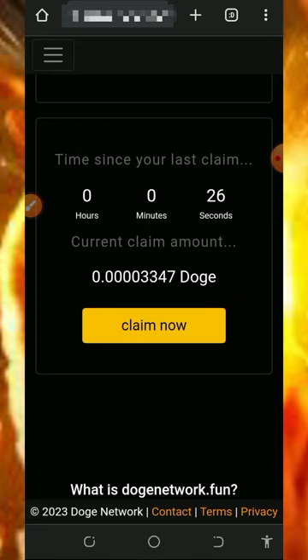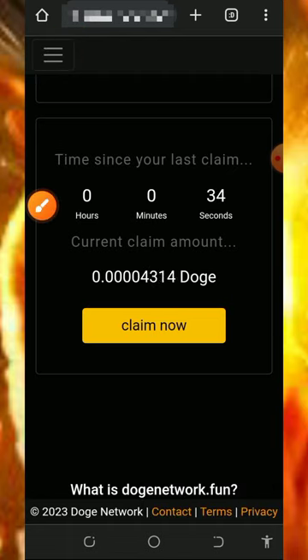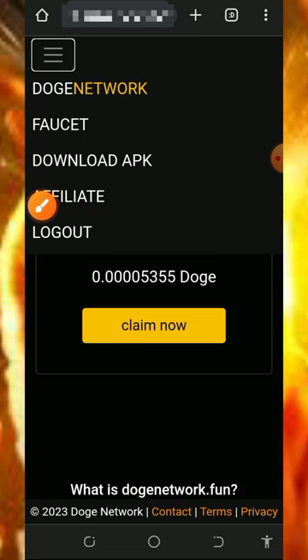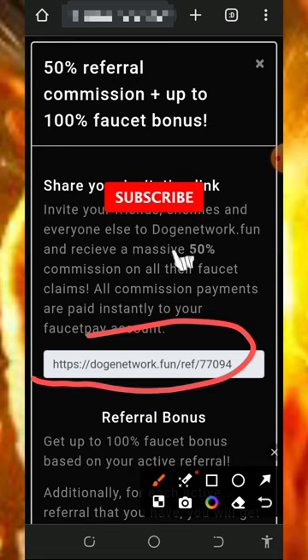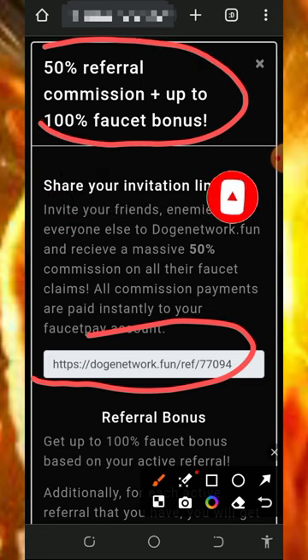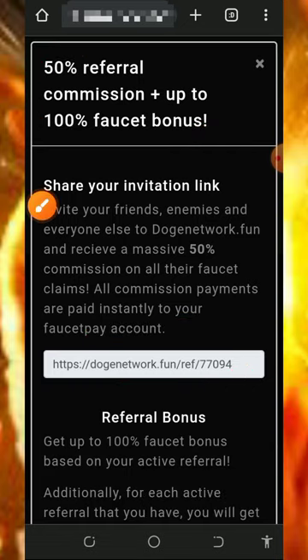You can also earn more by inviting your friends. Go back to the horizontal menu on the top left corner and tap on the affiliate button. There you'll find your personal referral link — just copy it and share it with friends on social media like Facebook, Instagram, WhatsApp, and so on. You can earn up to 50% referral commission from their earnings, plus a 100% posting bonus. Join this website today and start claiming unlimited Dogecoins — up to 3400 Dogecoins every single day.